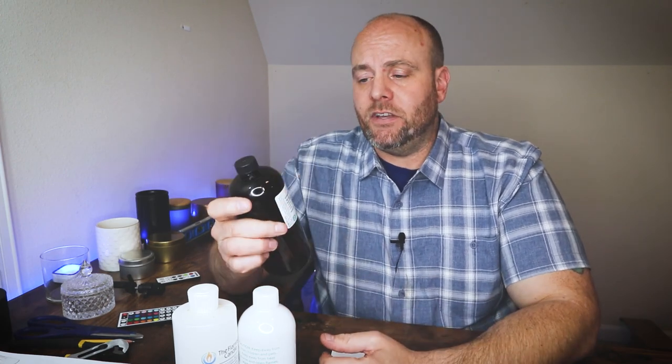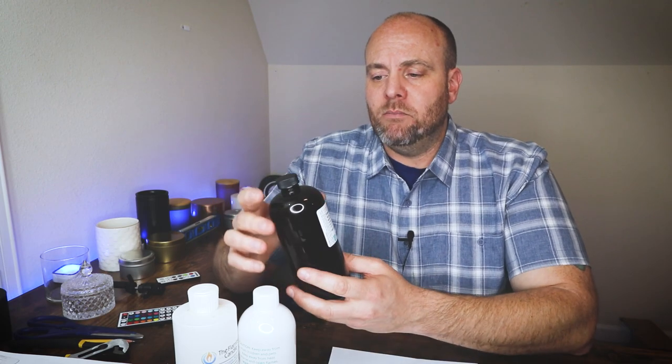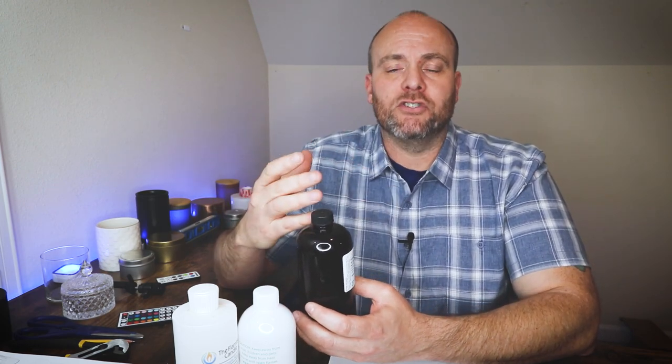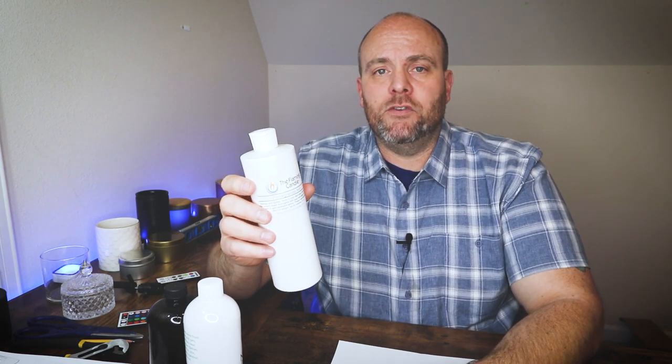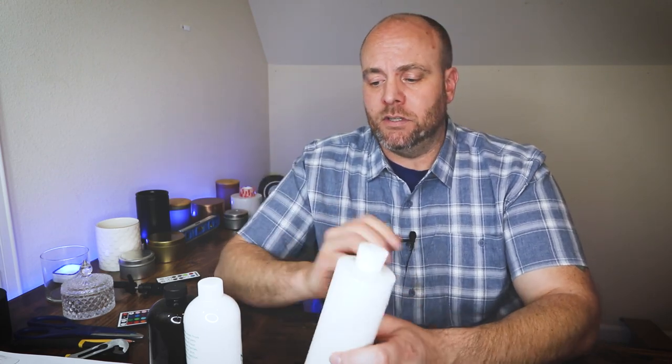The first one I've got is Fireside from Candle Science. This is definitely a fragrance that is going to be hit or miss with a lot of people, but I'm going to tell you exactly why I think it should be in your fragrance arsenal. The next one is Fruity Rings or Fruit Loops from Nature's Garden, and the last one is Pomegranate Noir from Flaming Candle — a Jo Malone type fragrance, so if you're looking for a perfume style fragrance, this is a very nice one.